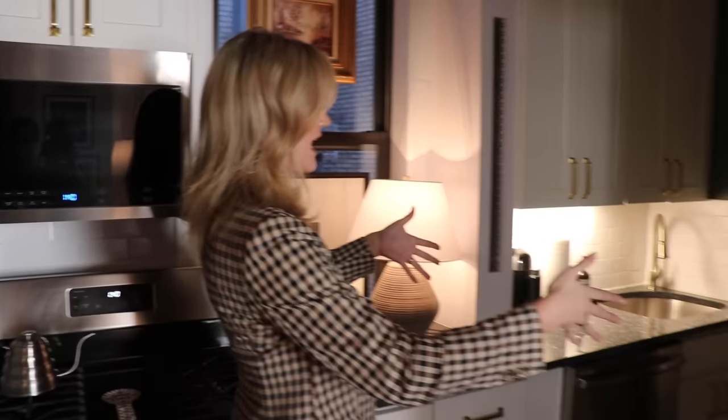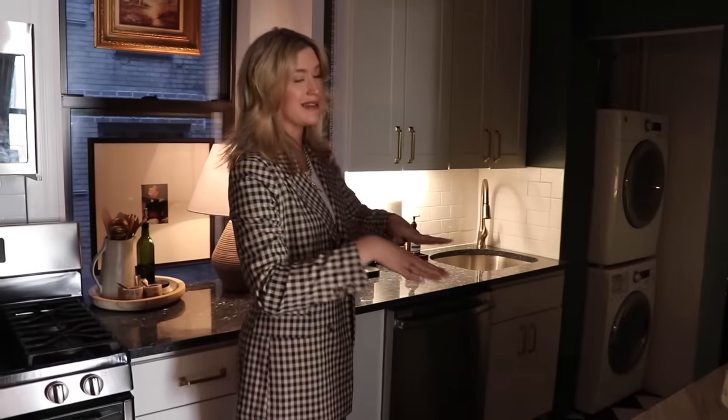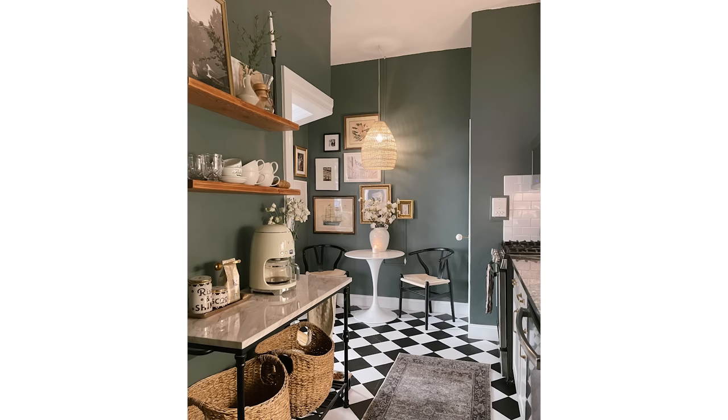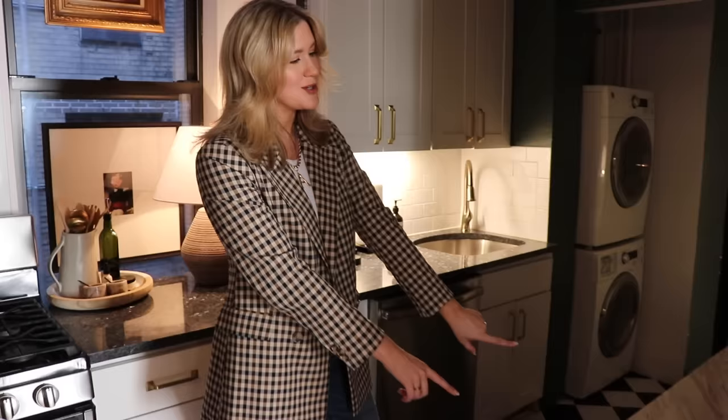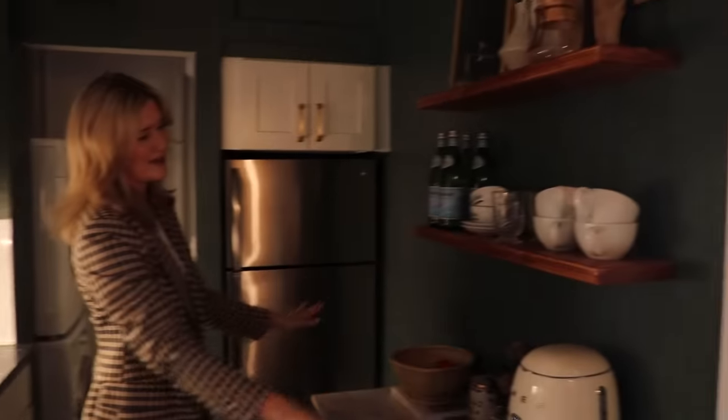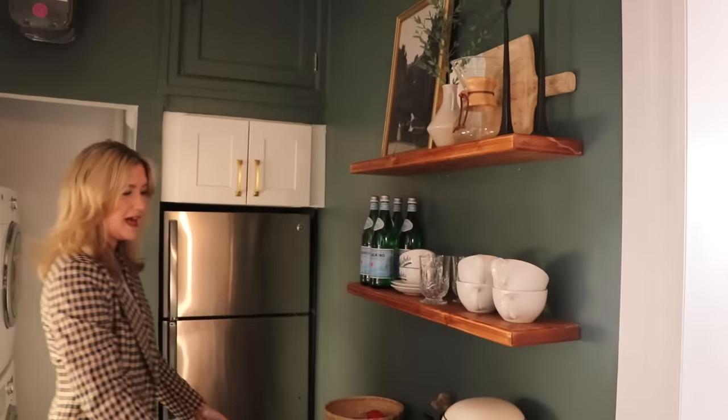We have kind of a galley-style kitchen. I wanted to add a little more counter space and do a really cute coffee bar. We found this standalone kitchen island — we've got baskets for storage underneath and then we made a whole little coffee bar setup right here. This is where I come alive every morning.